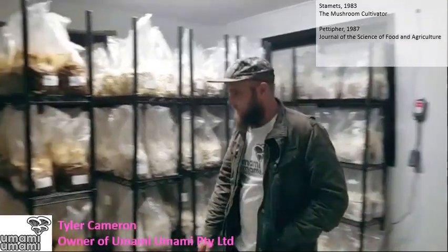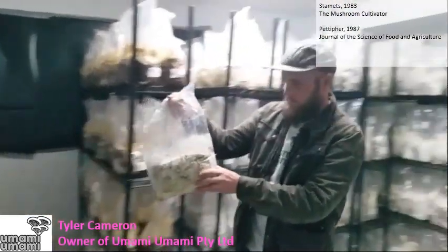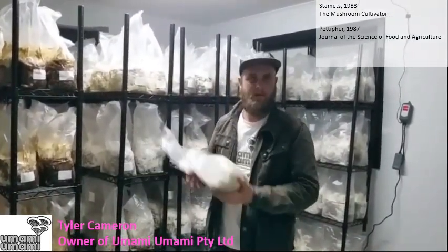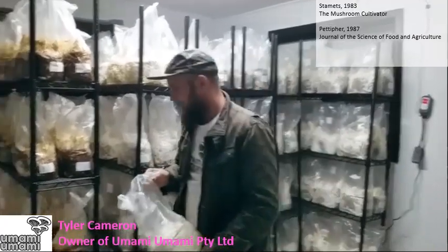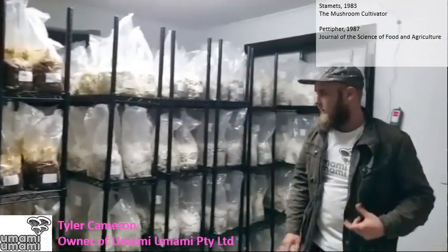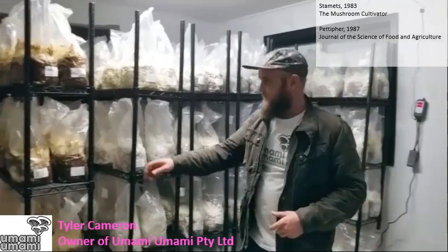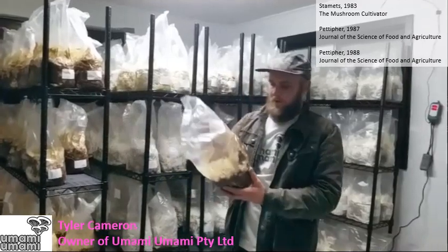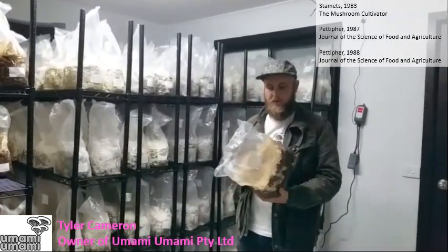Most of our oysters — our standard Pleurotus oyster — after 14 days it will be fully colonised and you can pretty much cut that straight open and put it in the fruiting room. But with king oysters, we really need to over-colonise them before they're ready to fruit and get really good pin sets. Same goes for shiitake. These actually need to be colonised for about 3 months, about 90 days, before they're ready to go into the fruiting room.